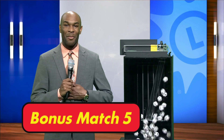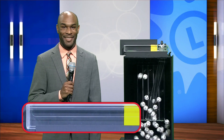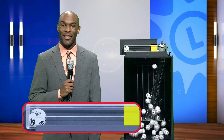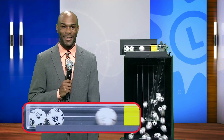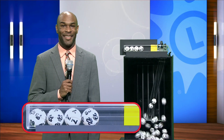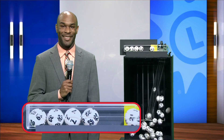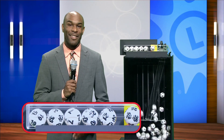Good evening, I'm Jared and Michael Swain here with your Bonus Match Five numbers. We're starting off tonight with 19, and then after that we have 33, followed by seven, and then 22, 21. And the bonus ball is 25.